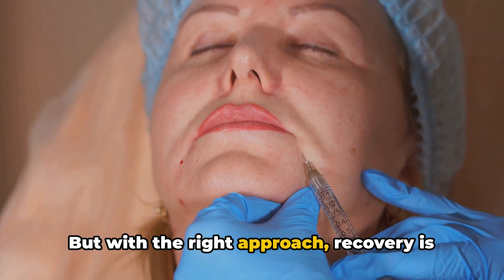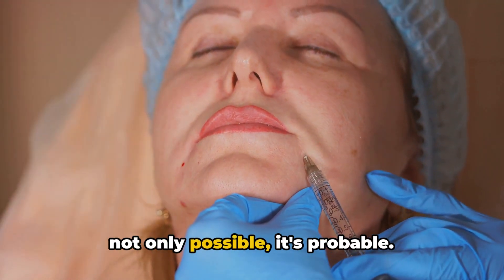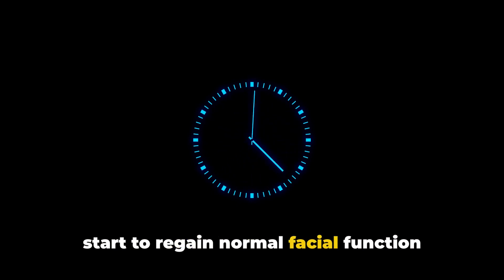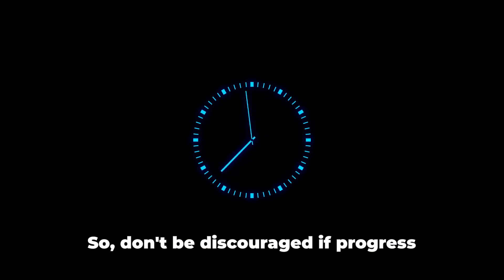But with the right approach, recovery is not only possible, it's probable. Firstly, it's crucial to remember that time is your ally. The majority of people with Bell's Palsy start to regain normal facial function within three to six months. So don't be discouraged if progress seems slow.